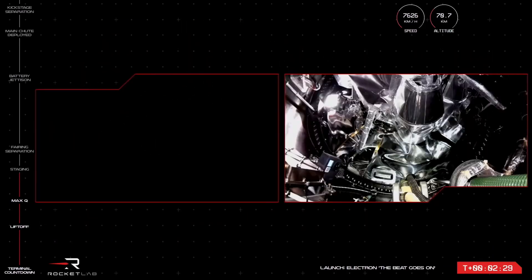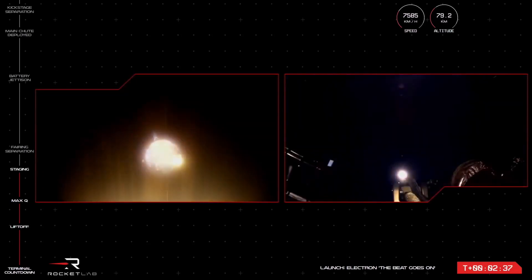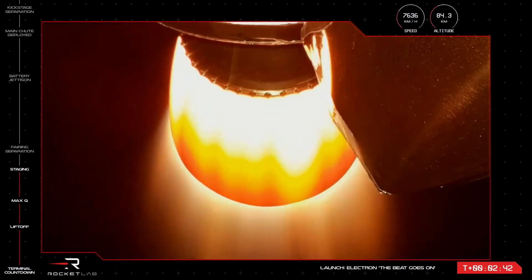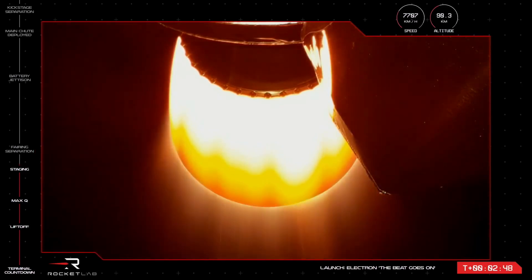MECO confirmed. Stage two ignition successful. Stage two guidance nominal. Right on cue there with MECO, stage separation, and ignition of the stage two Rutherford engine.